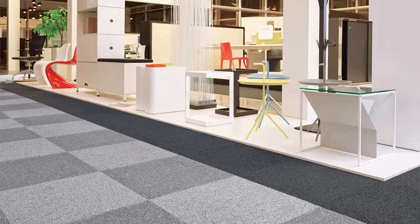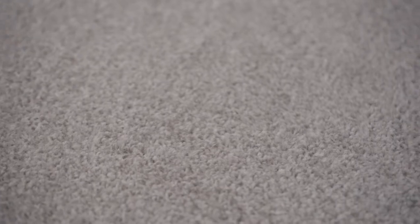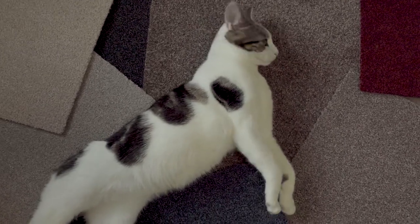Simply put, carpet tiles could be the one thing for your home that you hadn't considered but really should have. Nuvo's Home Comforts is equally suitable for both residential and commercial use due to its hard-wearing capabilities. It's great for both because rather than the scratchy rough carpet tiles we all think of when we hear the words carpet tile,